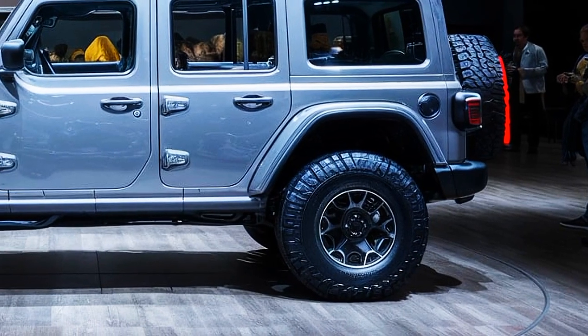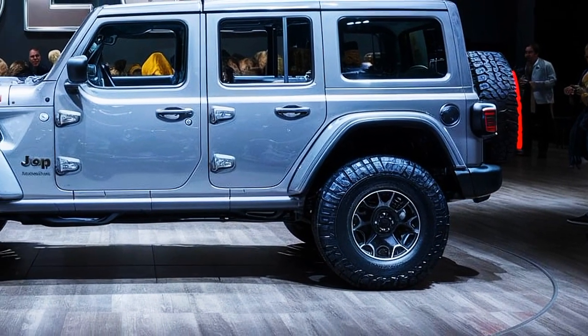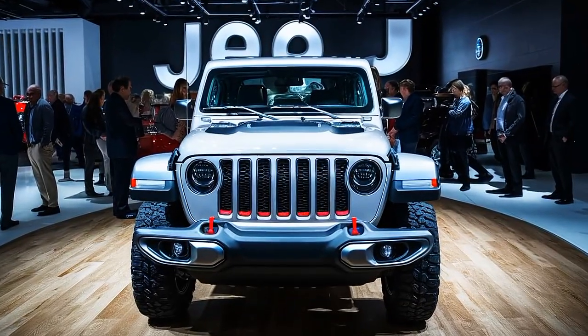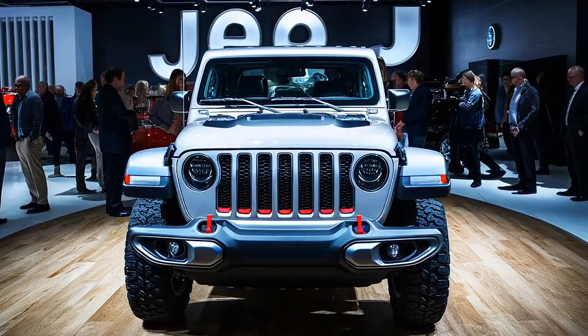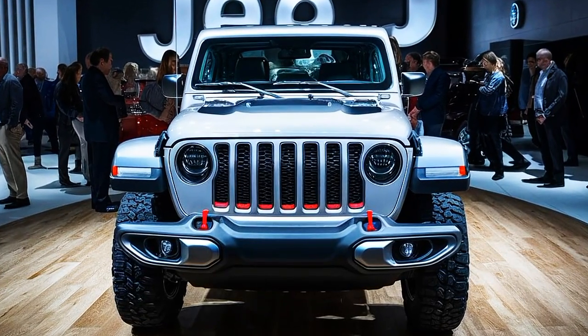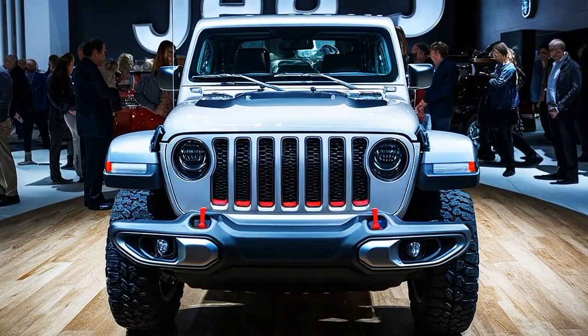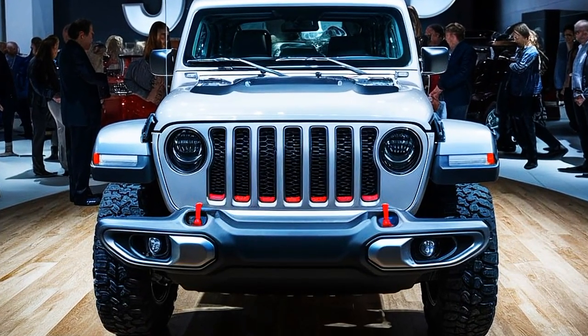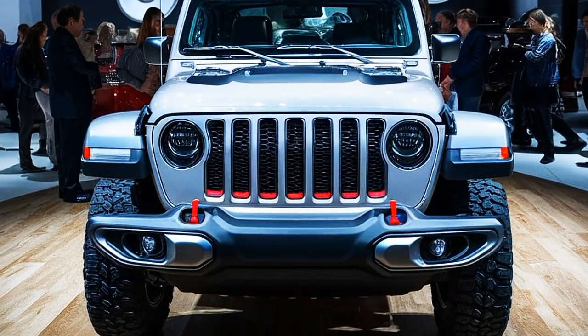In addition to its off-road prowess, the 2025 Jeep Rubicon comes packed with safety features like adaptive cruise control, blind spot monitoring, and forward collision warning, ensuring you stay safe on and off the road. Whether you're hitting the trails or navigating the urban jungle, the 2025 Jeep Rubicon is ready for the challenge.